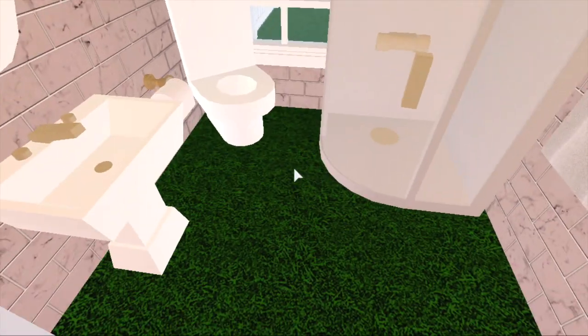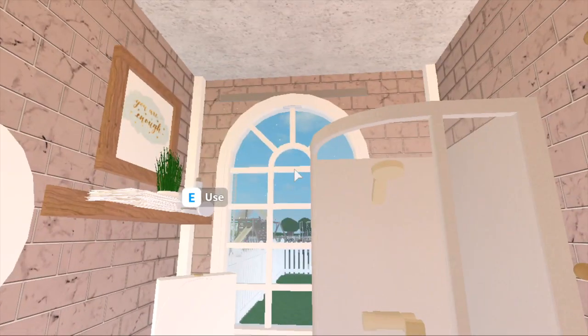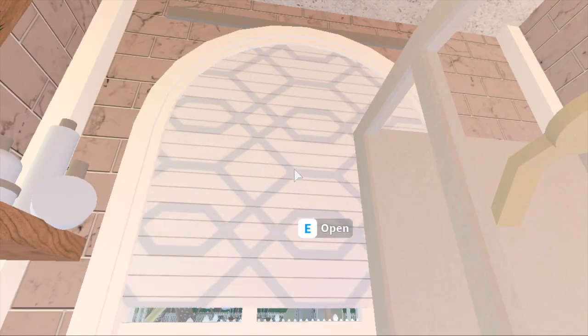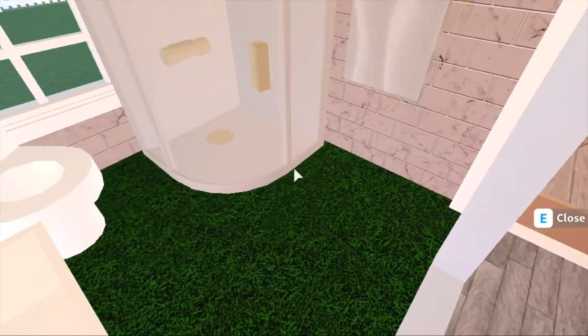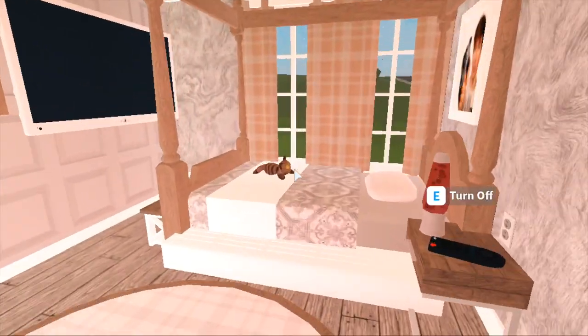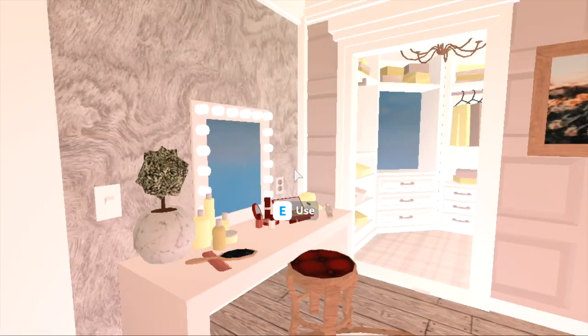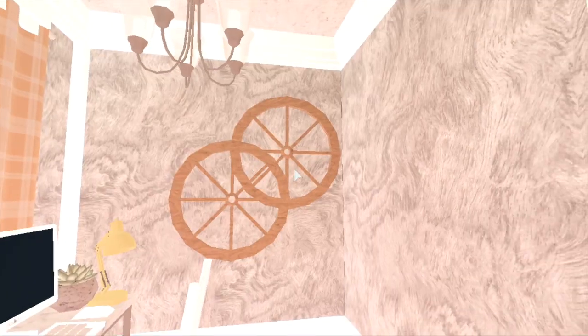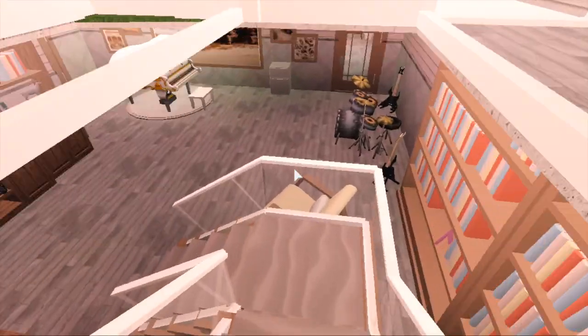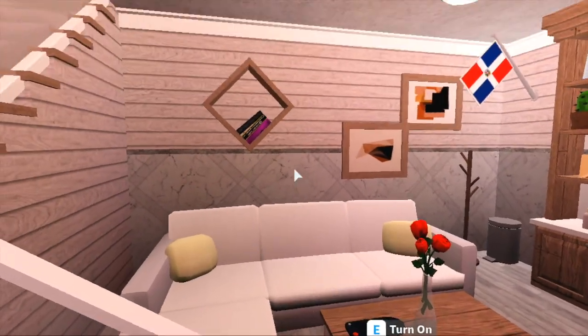Over here we have another bathroom — I did realize I forgot to include flooring in it, but besides that it is complete. It also has a blind so people cannot see your privacy. Right next door we have April's room, which is pretty simplistic: a little bed, a vanity, a closet, and an office space. Very cute and very small.